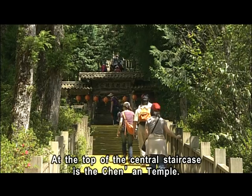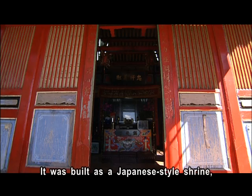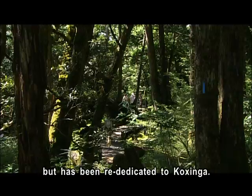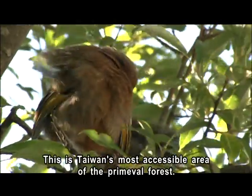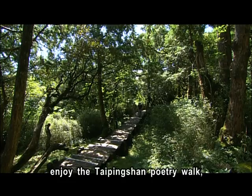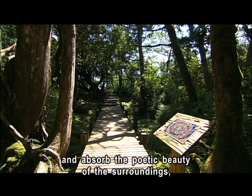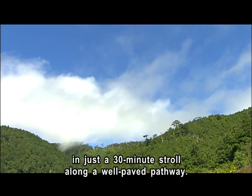At the top of the central staircase is the Jun'an Temple. It was built as a Japanese-style shrine, but has been rededicated to the Kuxinga. This is Taiwan's most accessible area of primeval forest. We can learn about the religious practices of the logging community, enjoy the Taiping Shan poetry walk, and take in the poetic beauty of the surroundings, all in a 30-minute stroll along a well-paved pathway.